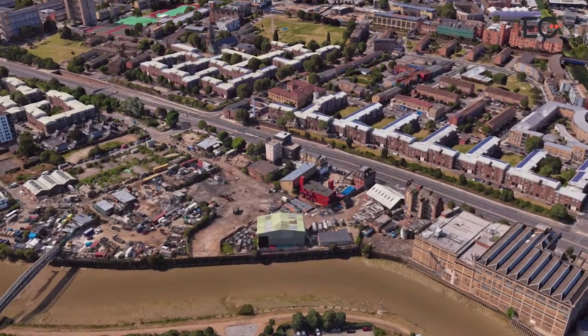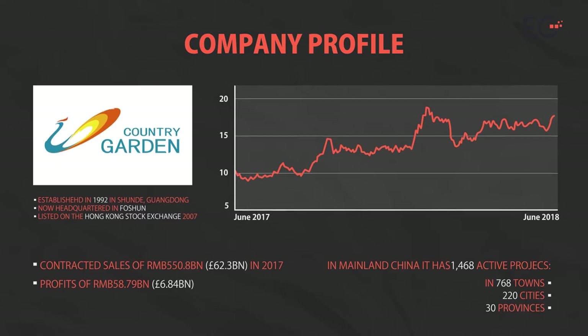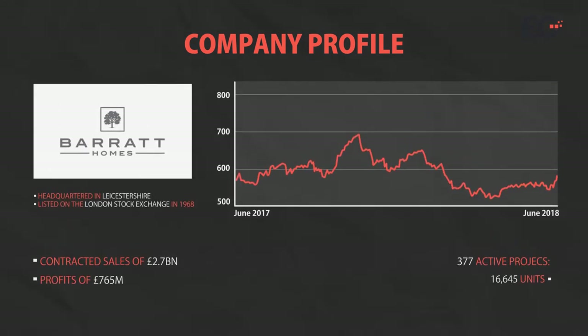Country Garden are the world's largest developer by unit numbers, so for them to have made their UK debut here really means they see something in the site. The Hong Kong-listed company, headquartered in Foshan in mainland China, achieved contracted sales of 550.8 billion yuan last year and profits of 58.8 billion. In mainland China, it has 1,468 active projects in 768 towns, 220 cities and 30 provinces. By comparison, Barrett, the UK's largest house builder, had 2.7 billion of contracted sales last year — making Country Garden roughly 23 times its size.